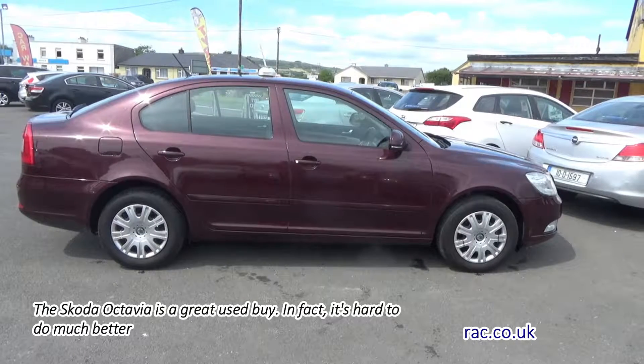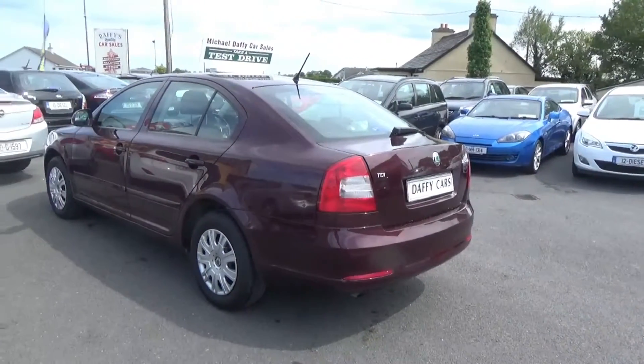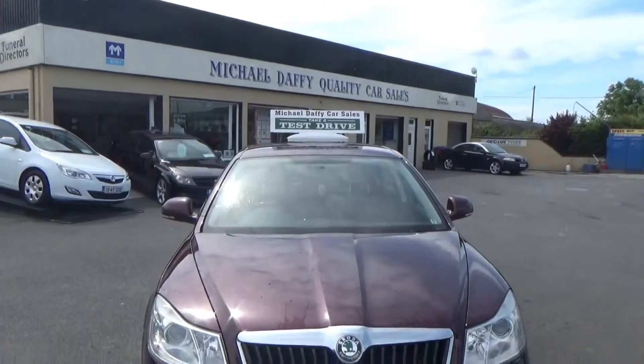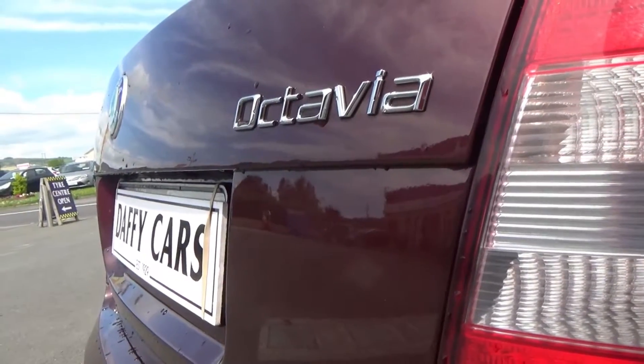central locking, CD player, electric windows, alloy wheels, fog lamps, center armrest, multifunction steering wheel, roof rails, traction control, multiple airbags, and ISOFIX.